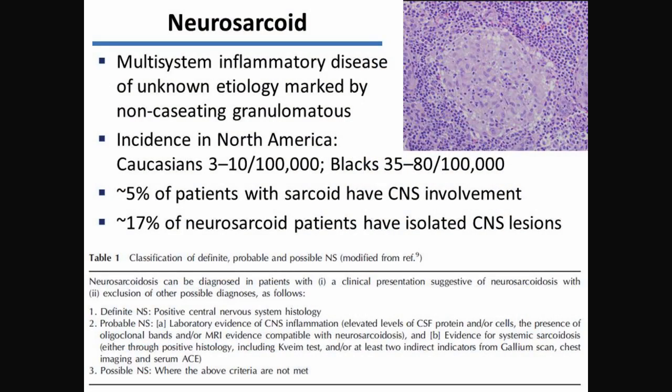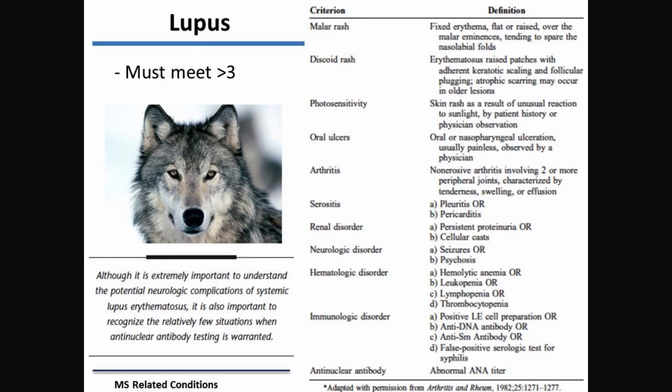Sarcoid is another one. Basically lupus — this is all the damage that lupus can cause when it affects the brain. There are a lot of different things that we look at, and that's why it's important to ask about skin, vision, and bladder, and all these other things when we're trying to diagnose what's been affected.